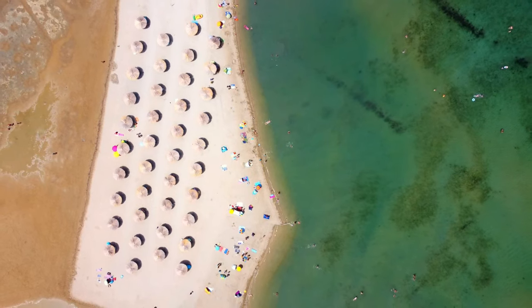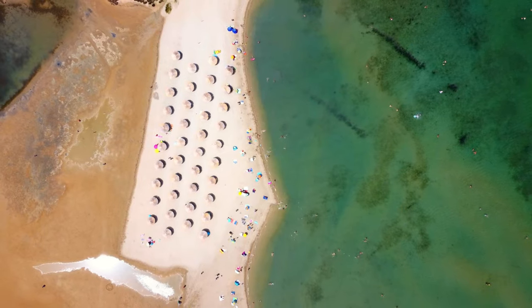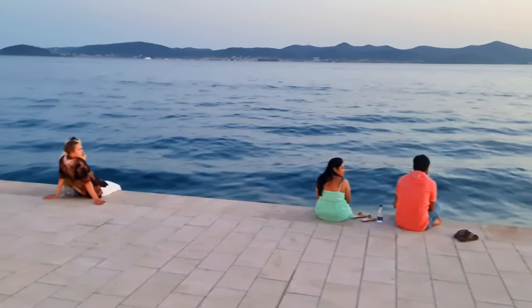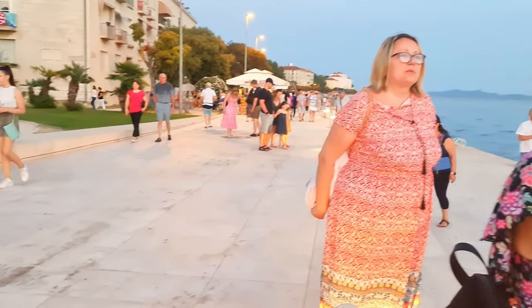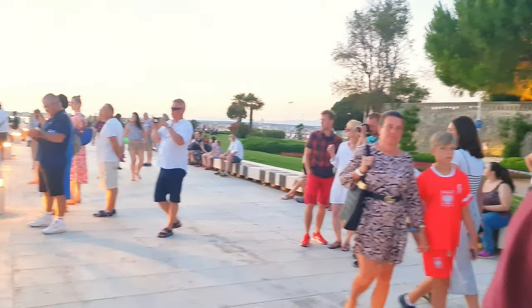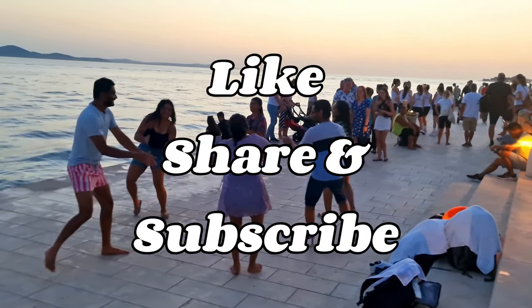And that concludes our 5-day itinerary for Zada. I hope you've enjoyed this virtual tour and found it helpful in planning your own trip to this beautiful city. Zada truly has something for everyone, from history and culture to natural beauty and relaxation. So what are you waiting for? Start planning your trip to Zada today. Thank you for watching, and I'll see you in the next video.